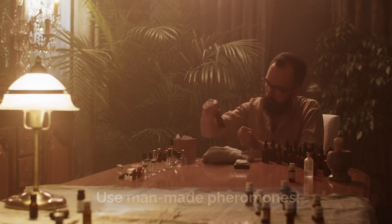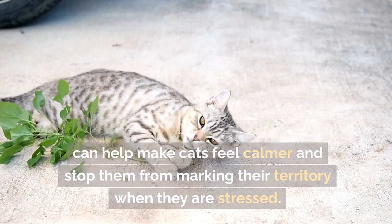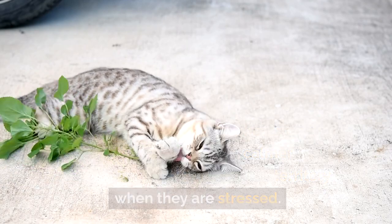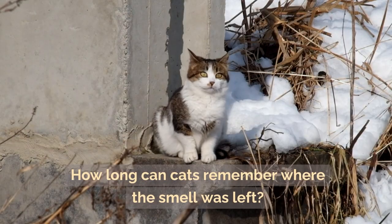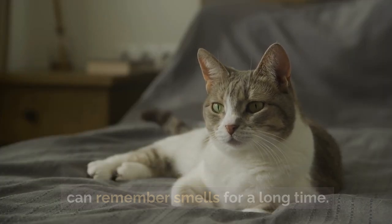Using synthetic pheromone products can help make cats feel calmer and stop them from marking their territory when they are stressed. Cats have a great sense of smell and can remember scents for a long time, though the exact length of time can vary.